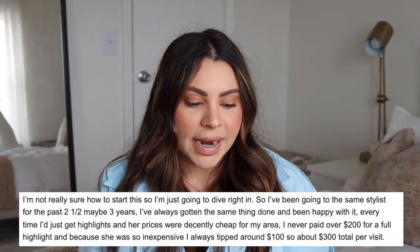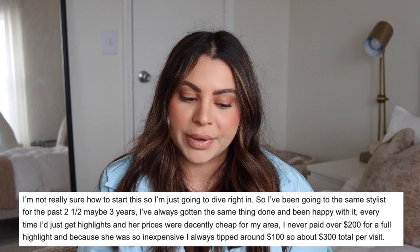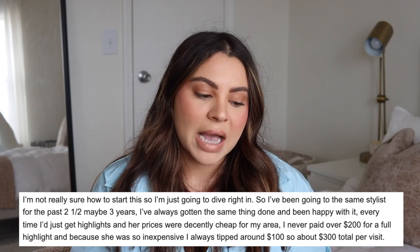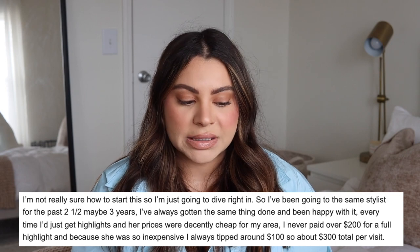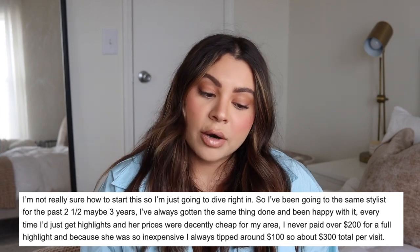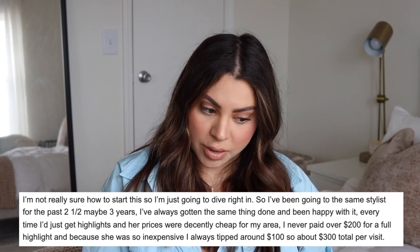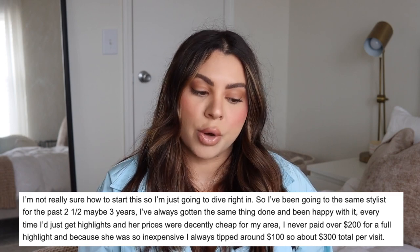So let's jump right into the first story. I've been going to the same stylist for the past two and a half, maybe three years. I've always gotten the same thing done and been happy with it every time — I just get highlights. Her prices were decently cheap for my area; I never paid over $200 for a full highlight, and because she was so inexpensive I always tipped around $100, so about $300 total per visit.